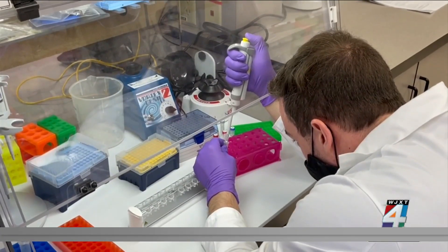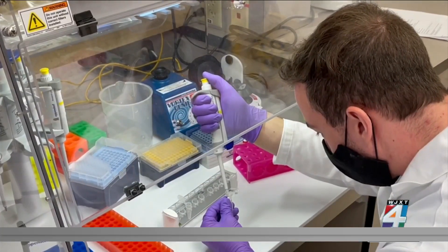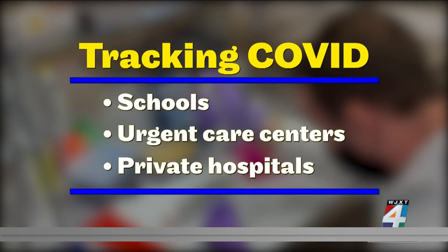It really takes a number of different collaborators from public health agencies at a local, state, and federal level, along with academics at public and private institutions and private industry partners, to really mount a robust public health response to a pandemic. That's why these researchers are building a network to collect samples from places that normally wouldn't submit COVID data, like schools, urgent care centers, and private hospitals, to better track how a variant emerges.